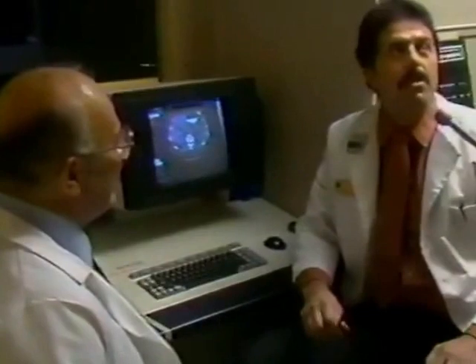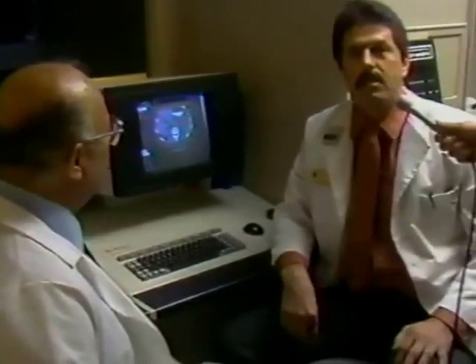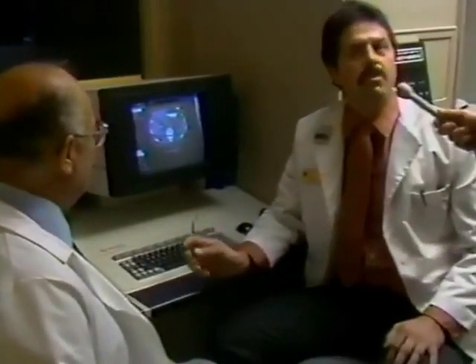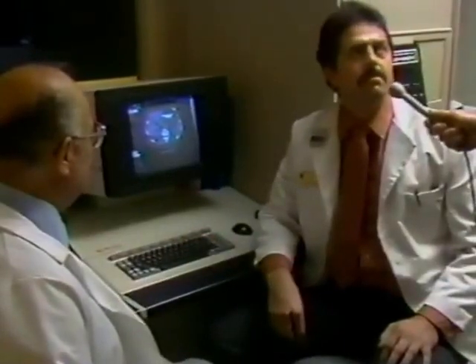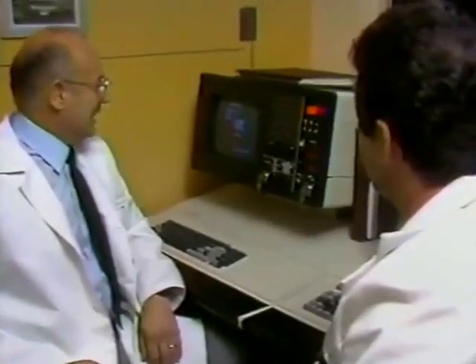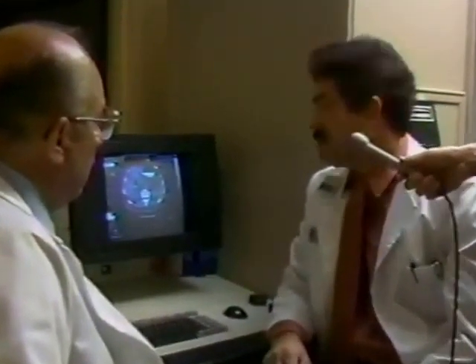We're now in the operator's control room for the CAT scanner. We have two monitors here — one is the operator's monitor and one is the viewing and film monitor. We're able to operate the scanner from one monitor and view the image on the other. For the best image, we should turn the lights off. I have what's called a cursor — a little white X — and we're able to use that for many different functions.